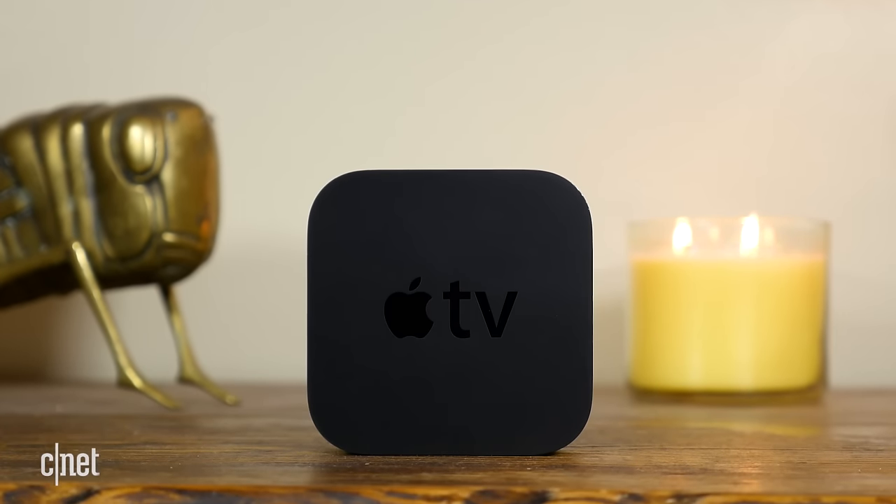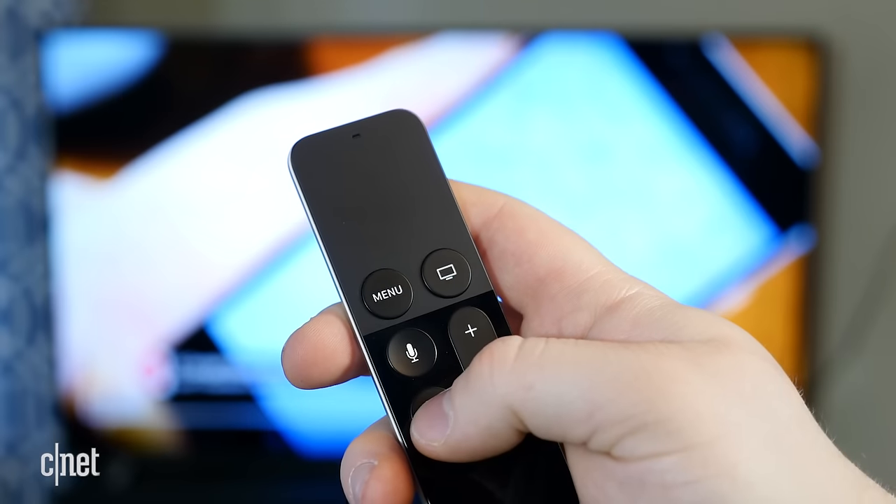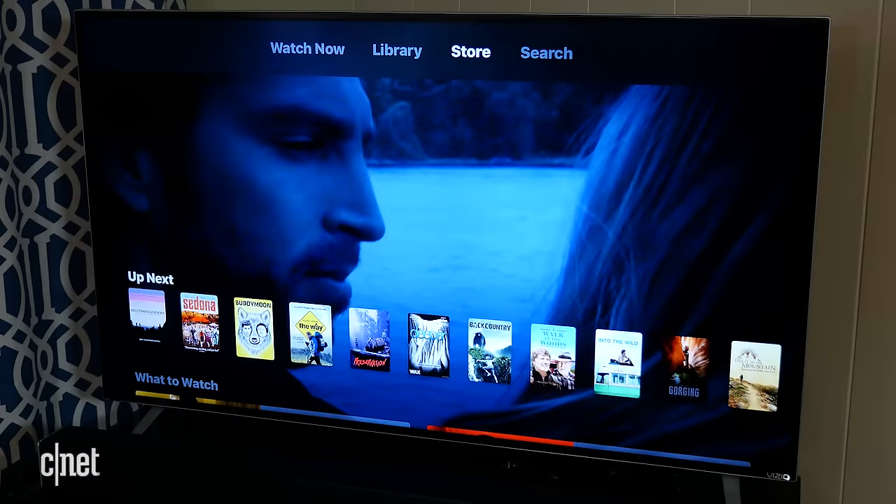The Apple TV is a very capable streamer that has only gotten better over time, with the addition of things like the Siri remote, applications, and a TV guide. Still, the Apple TV is not impervious to problems. Here are 5 common problems with the Apple TV and how to fix them.